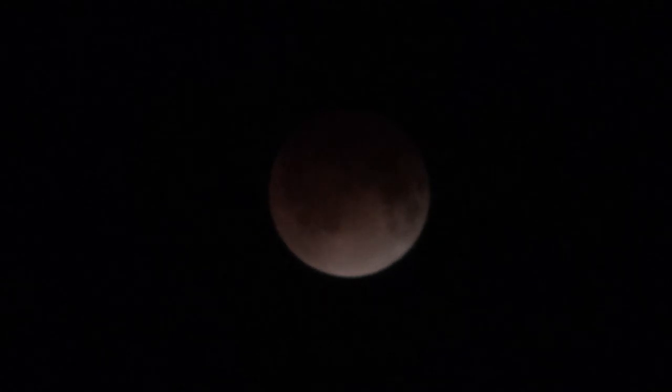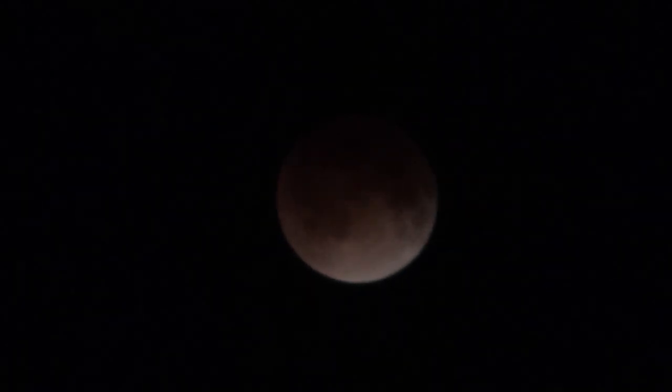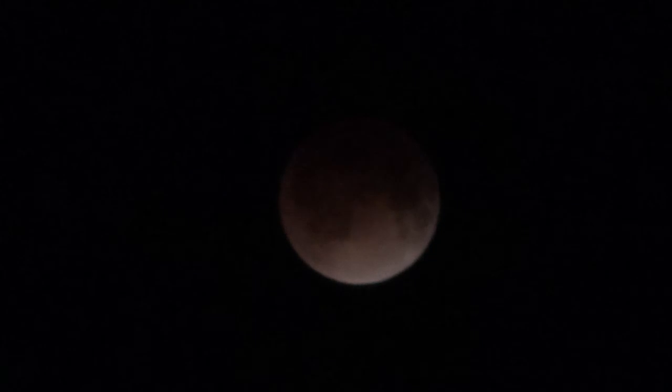This is the Eclipse of the Moon on April 15, 2014. It's about 3:20 a.m. in southwest Florida.